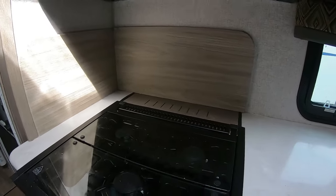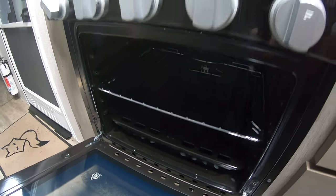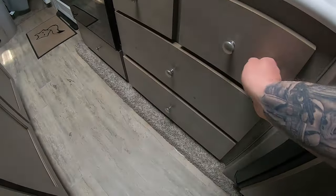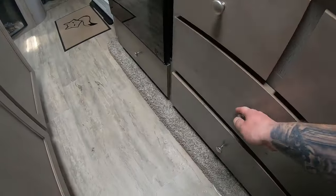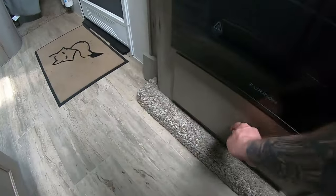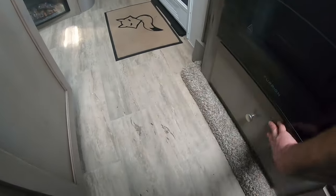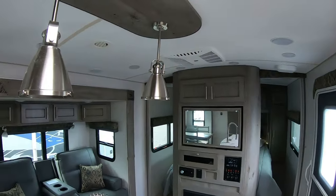Three-burner cooktop with a knife holder space in the back. Good size backsplash and a small oven. Lots of drawers, and look — another utensil tray is included with this one, along with an extra 9-volt battery. More drawers — and here's a cool thing: that's not just a fake door front, it's actually a drawer.